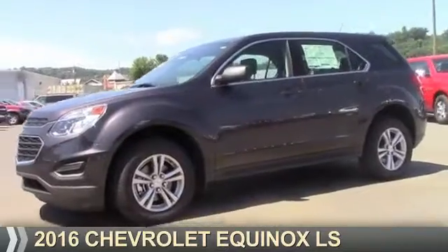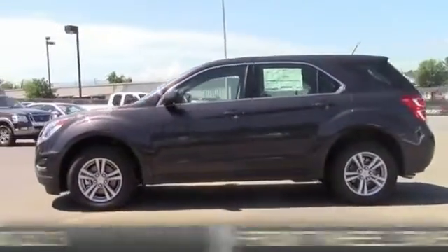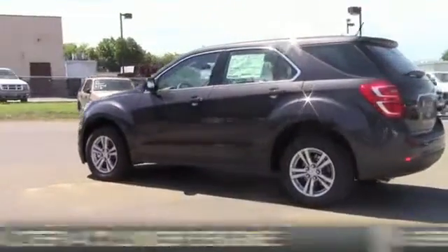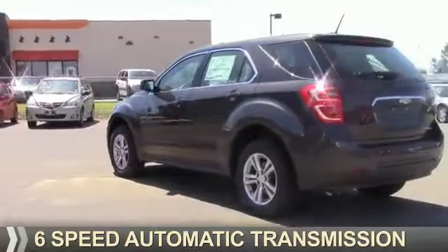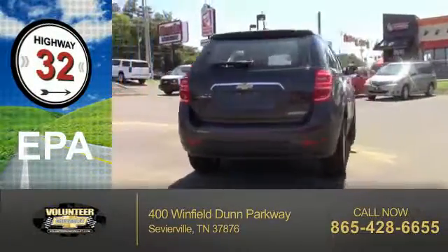Presenting the 2016 Chevrolet Equinox. It's powered by Front Wheel Drive, a 2.4-liter 4-cylinder engine, and a 6-speed automatic transmission. Great fuel efficiency saves you money by requiring fewer trips to the gas station.